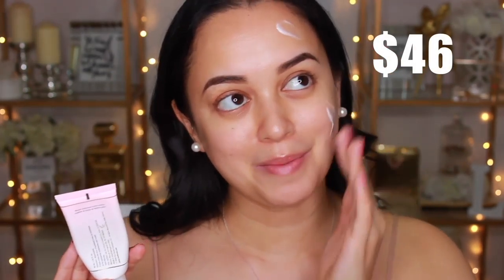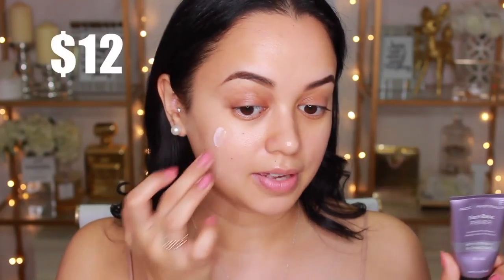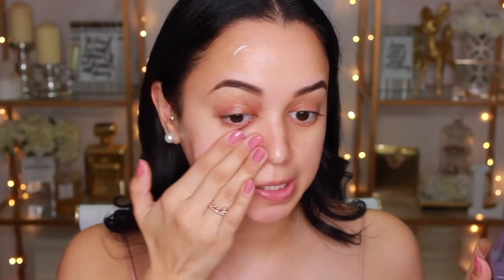Moving on to base, I'm going to prime. For the high-end side I'm using the Too Faced Hangover RX Primer — I literally use this every single day, it smells so nice and feels great on the skin. For the drugstore side, I'm using the Face of Australia Face Base Primer. The consistency of the products feels very similar, but the drugstore one feels more lightweight and sinks into the skin a lot quicker.